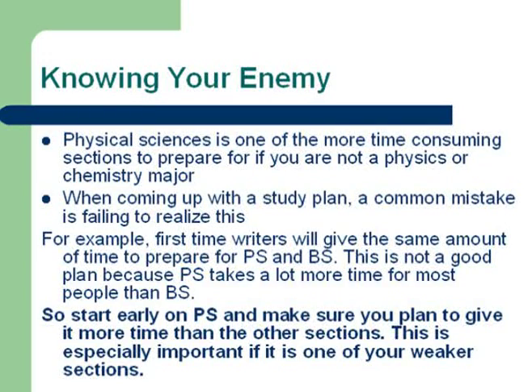Physical Sciences is one of the more time-consuming sections to prepare for if you're not a chemistry or physics major. When coming up with a study plan, a lot of people don't realize this, especially if it's their first time writing. First-time writers will often give the same amount of time to prepare for Biological Sciences and Physical Sciences, and this is not really a good plan because Physical Sciences, for most people, takes more time to prepare for than Biological Sciences. So make sure you start your Physical Sciences preparation early and take into consideration that it often takes more time to prepare for than the other sections.